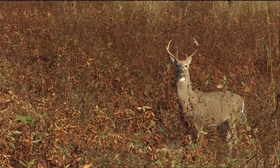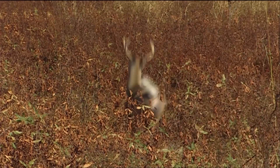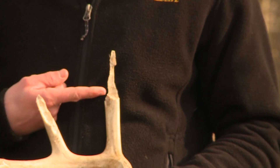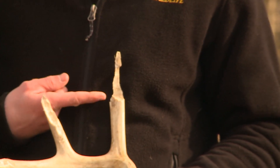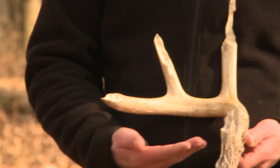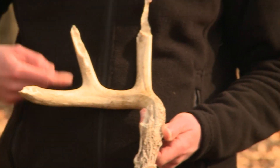Deer will typically lose their antlers between January and March. I like to get out there in late February through March. The later you wait in the season, the greater the chances that a rodent will find the antler. Rodents such as squirrels, mice, and shrews love chewing on antlers for the calcium and minerals within them.